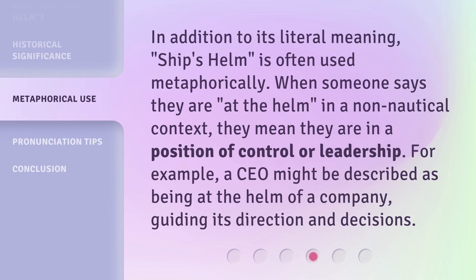In addition to its literal meaning, ship's helm is often used metaphorically. When someone says they are at the helm in a non-nautical context, they mean they are in a position of control or leadership. For example, a CEO might be described as being at the helm of a company, guiding its direction and decisions.